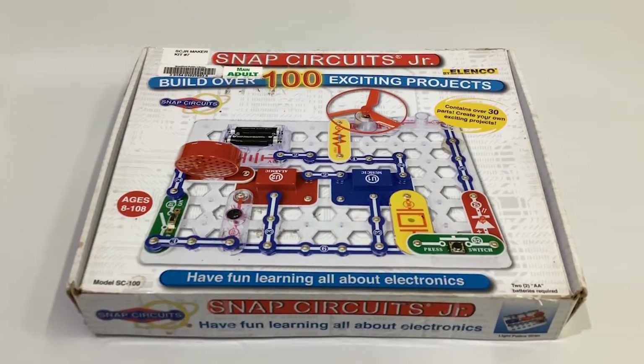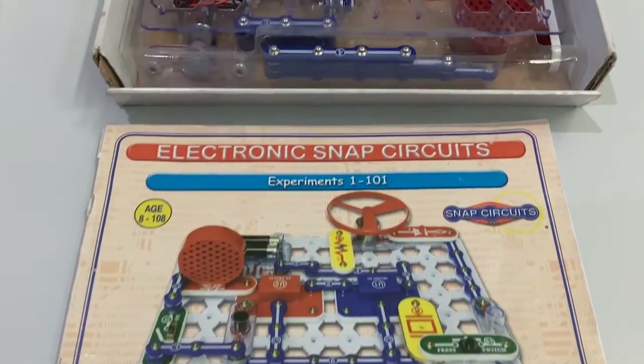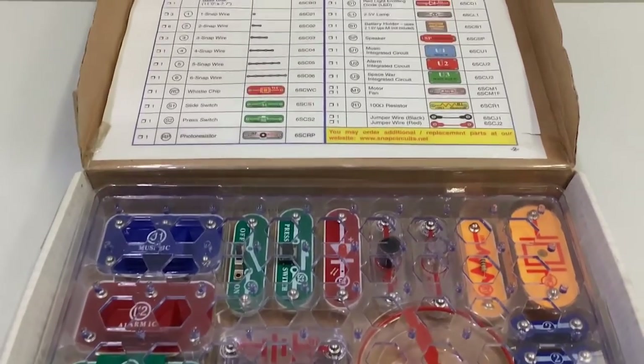Next, let's take a look at Snap Circuits. This maker kit is an intro to electronics and is all about building a project in a circuit that's powered by a battery.